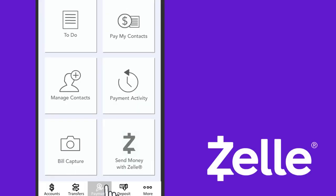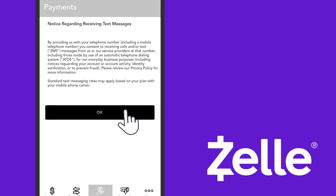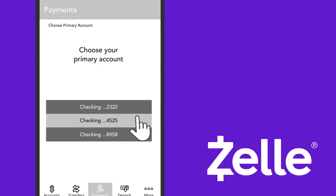To get started, under Payments, select Zelle, accept the terms and conditions, provide your mobile number, and choose the account you want to use with Zelle.